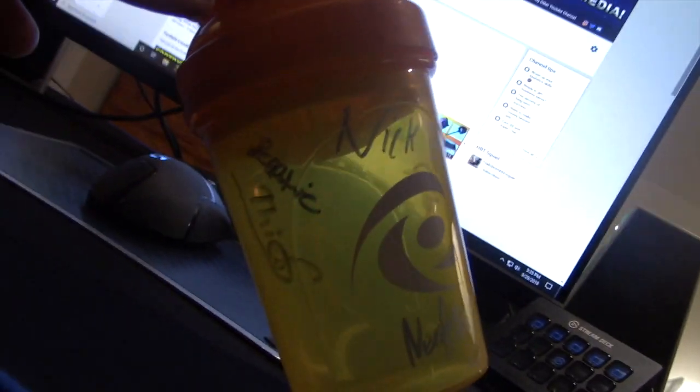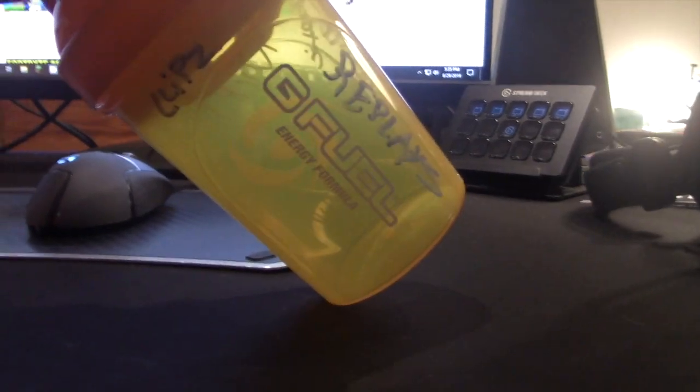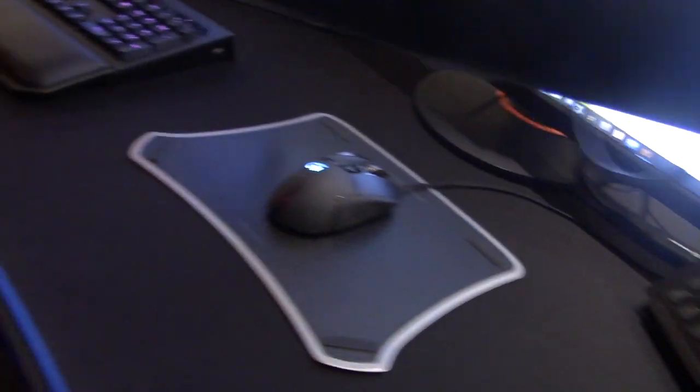I have a G Fuel cup with a bunch of signatures from amazing content creators that I met at PAX East and the World Cup. For my desk, I have a really sick gaming desk that also lights up because it has LED light strips.